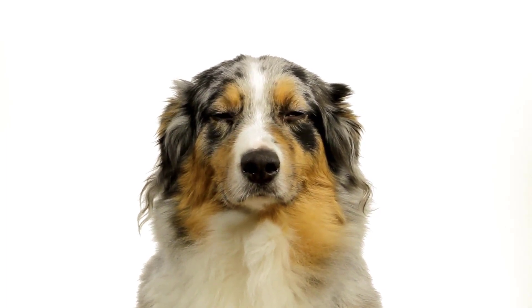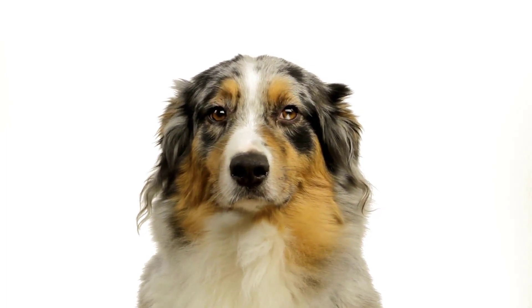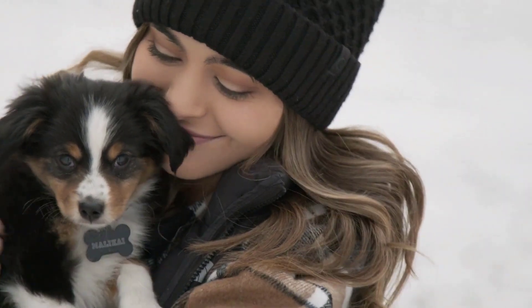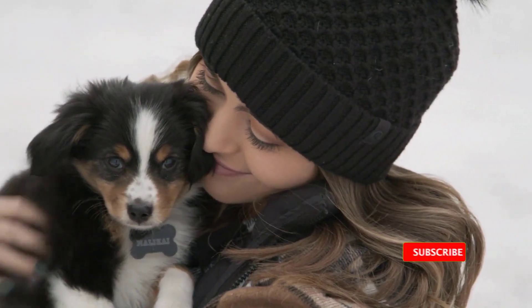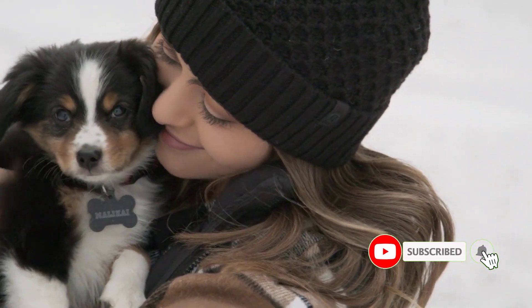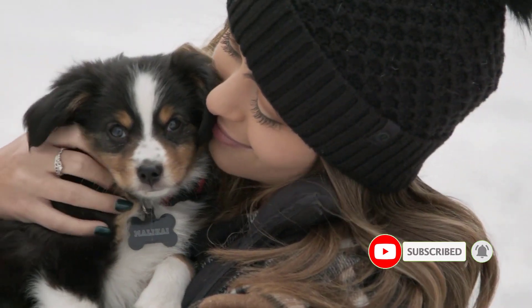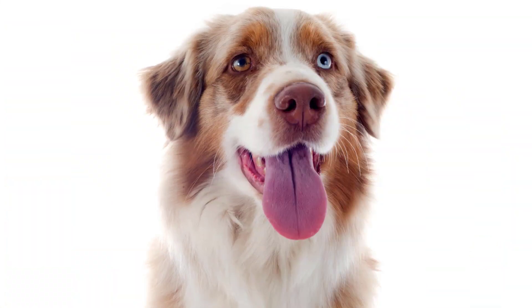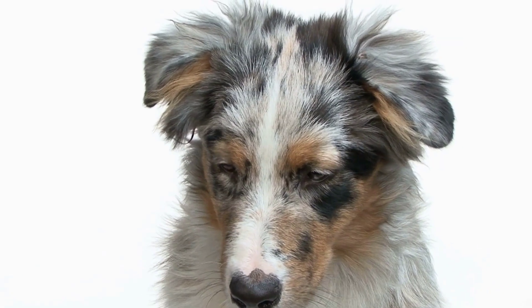Their eyes can be blue, green, brown, amber, and hazel — very close to human shades. Some pups may even have two different colored eyes, known as heterochromia, which is genetic. Both parents need the gene for their shepherd to have eyes of differing colors, but the parents themselves may just carry the gene without having heterochromia themselves.